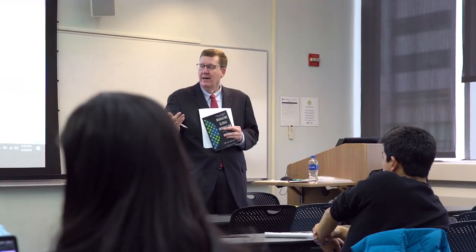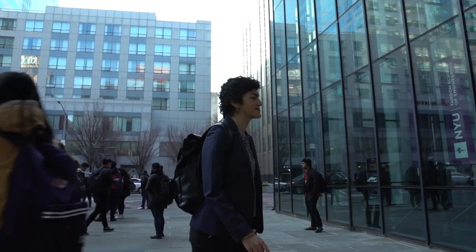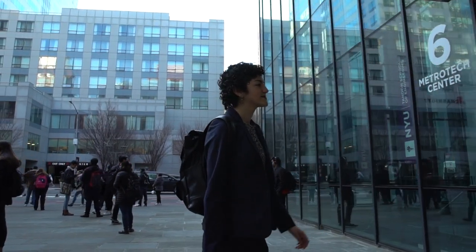Many of the professors have industry experience, including myself, so it's a balance of the academics and the textbook but also the industry experience that I can bring to the classroom and to the students. Coming from an arts high school, I saw NYU Tandon as a perfect place to combine my interests of creativity with the concrete, and I knew that this city would be conducive to any passion-driven decision I would make.